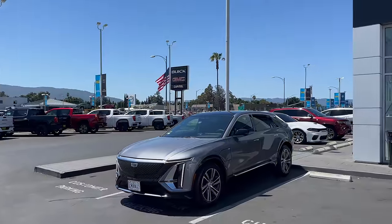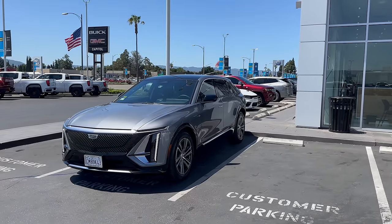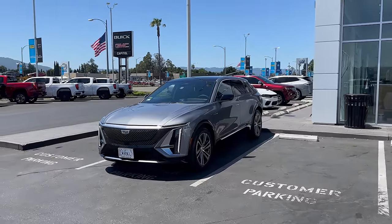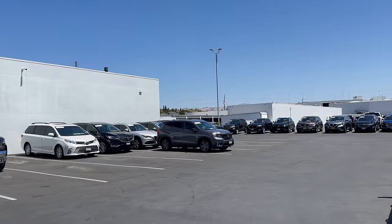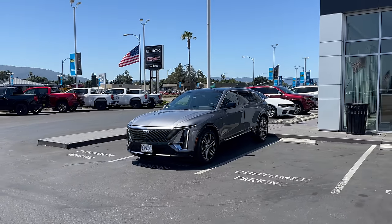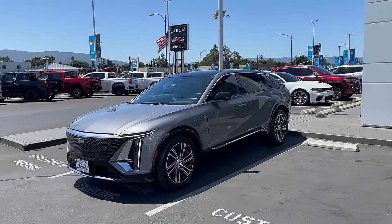I'm at Capital Buick GMC here in the San Jose area, part of DGDG — the Del Grande Dealer Group — the people that gave me the Coda Electric. Just a couple months ago, we found a Coda Electric that was a barn find, abandoned in the back of their lot. They were the original retailer of the Coda EV through Coda of Silicon Valley, and my friend Nick called me up, we did a whole series, and at the end they gave me the car.